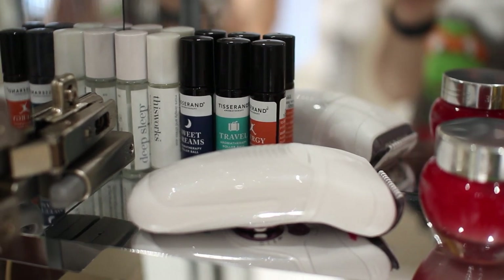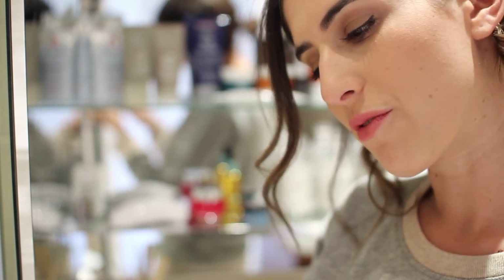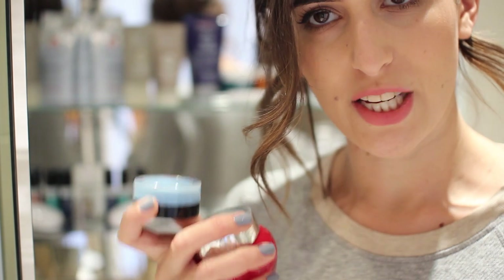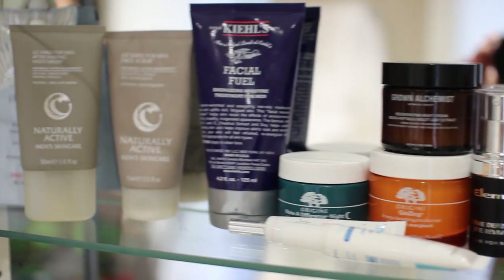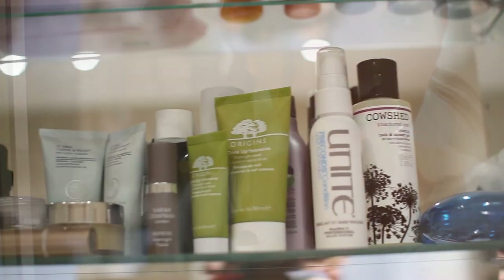In the other cupboard there's my epilator and a few Tisserand travel roll-ons — sweet dreams, travel, and energy — which a viewer gifted me. There are also a few products I'm trying out: one fromLockytan, one from Sunday Riley, a new cleanser, and a L'Oréal face oil. Cotton buds and cotton pads are in there too. The rest of the shelf is Rich's — he's nearly as bad as me, with like five moisturisers he keeps as backups.